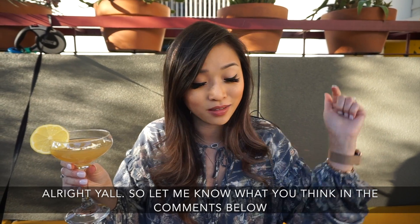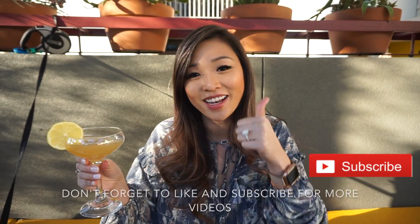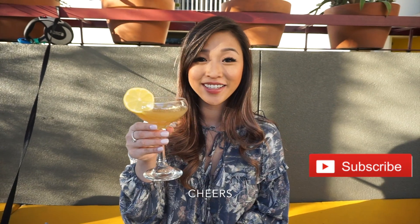Let me know what you think in the comments below. Don't forget to like and subscribe for more videos. Cheers!